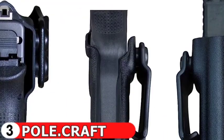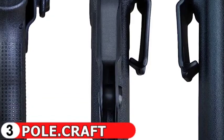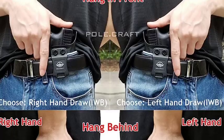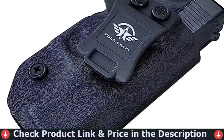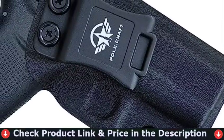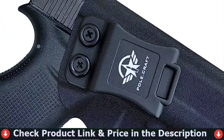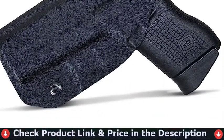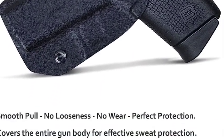The Glock 43 holster completely encloses the torso, minimizing sweating and preventing clips. It is safe to wear and use with clothing. Use the universally accessible Phillips screwdriver to modify the cant of a 1.5-inch standard belt clip so that it may be removed more quickly and hidden beneath clothing. Belt clips made of nylon and fiberglass are safe and may be turned from 0 to 15 degrees to fit your preferences.